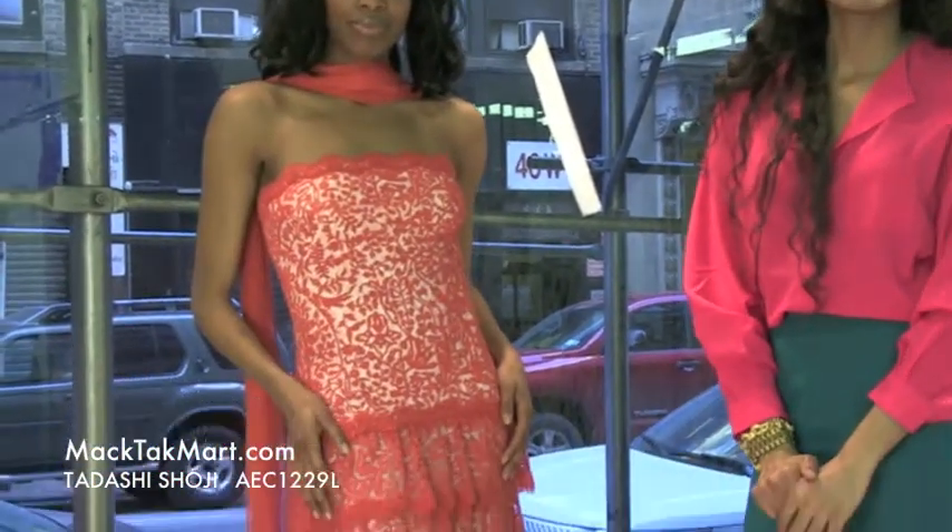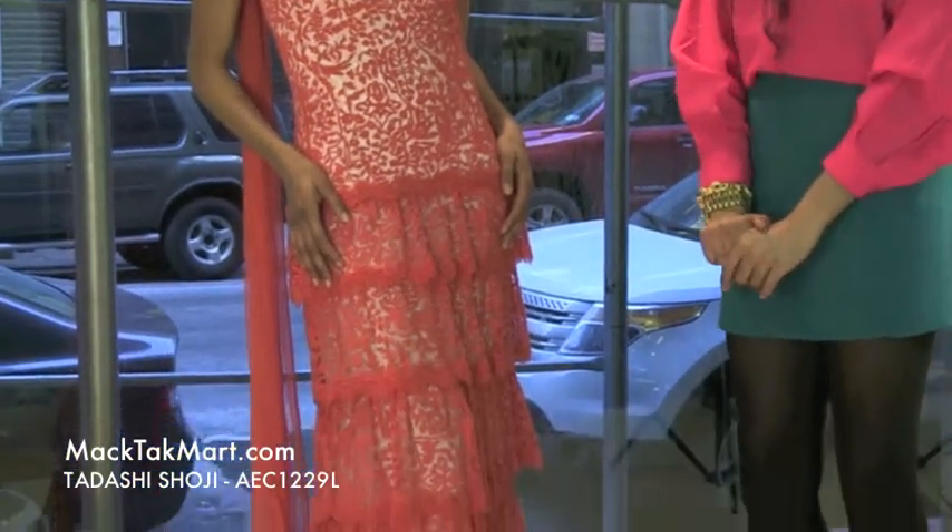Hello and welcome to MacTag TV. Today we're debuting designer Tarashi Shoji's 2013 Spring Collection. Style number AEC1229L.